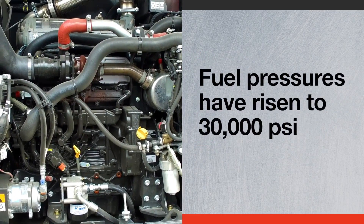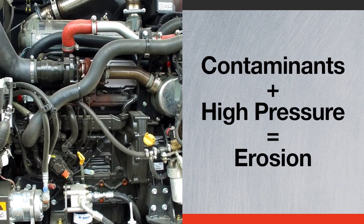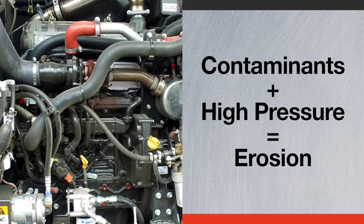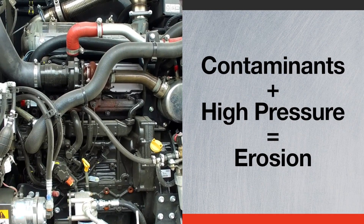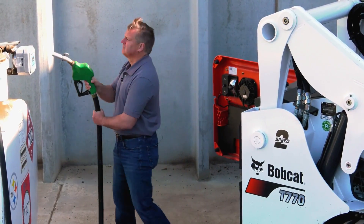Fuel pressures have risen dramatically to as high as 30,000 psi. If contaminants are in the fuel and combined with high pressure, erosion will occur and cause a variety of problems. So clean fuel is critical for today's engines.